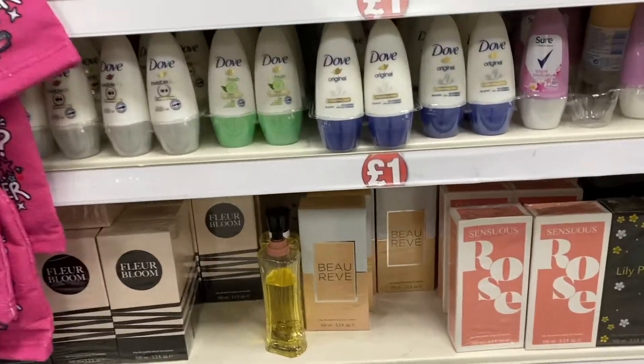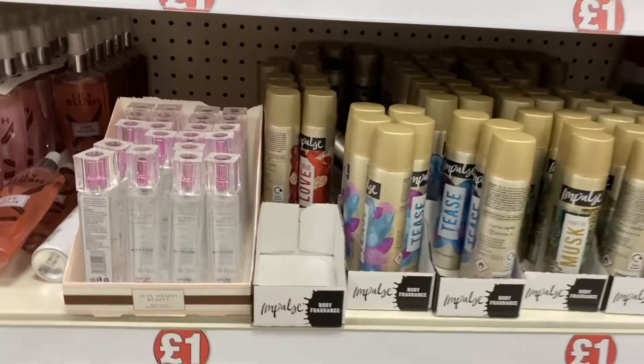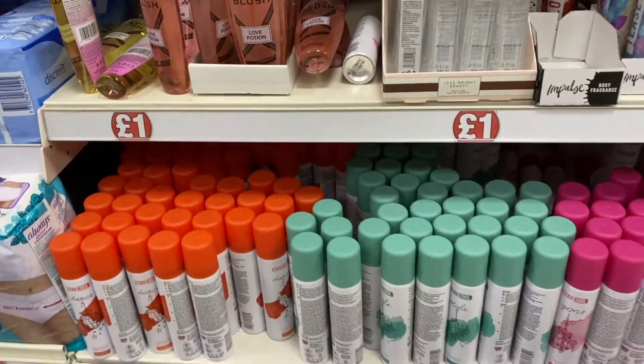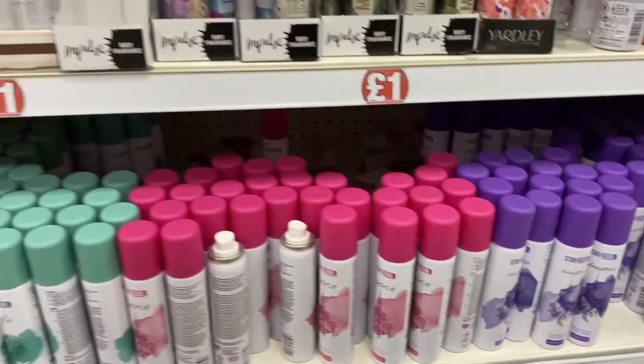I saw some fragrances and some of them actually looked quite good. I have some of the Impulse ones already — I think they're great to just pick up if you're out and about and you want a nice little fragrance to go around with. They're just such good cheap value.